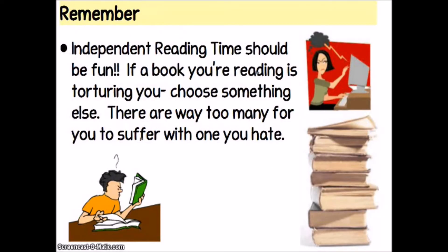Remember, independent reading time should be fun. If a book you're reading is torturing you, choose something else. There are way too many books for you to have to suffer with one that you hate.